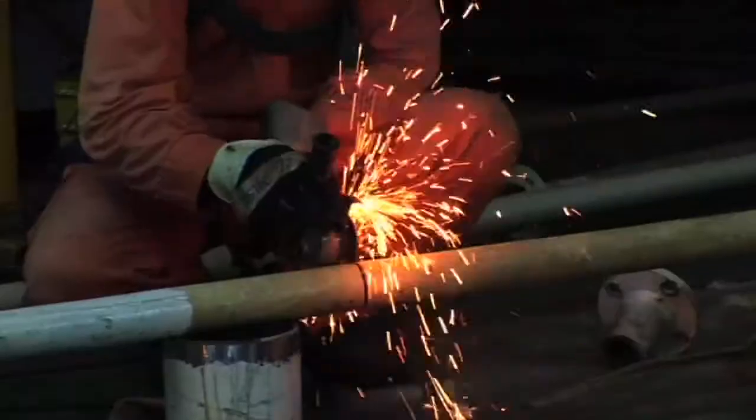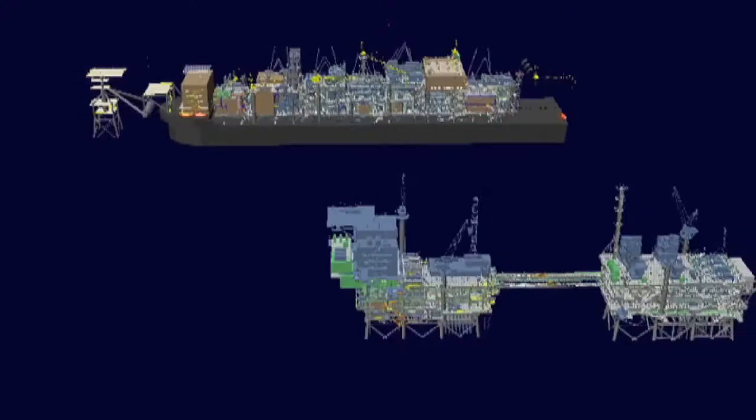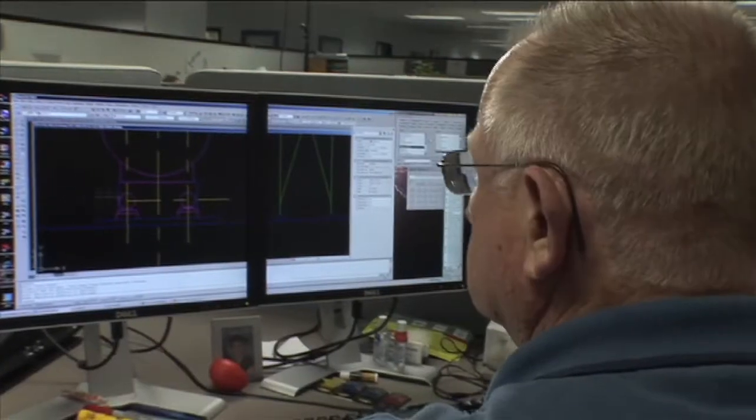Fabrication was done in seven different yards. The hull was being engineered in China, the mooring tower was being engineered in Holland, therefore there were a lot of interface challenges that we had to manage.